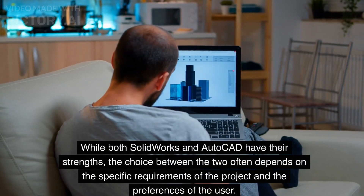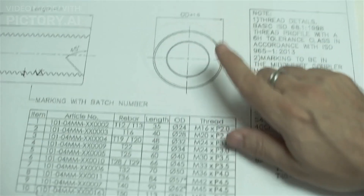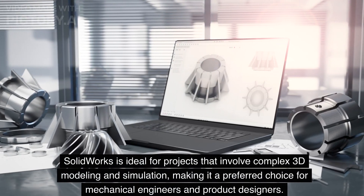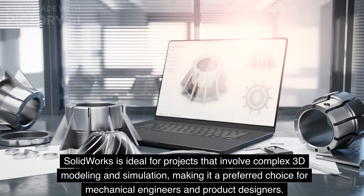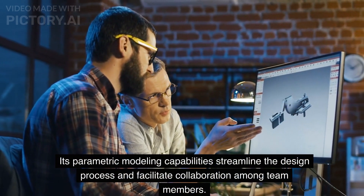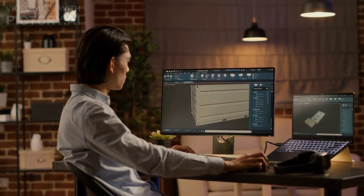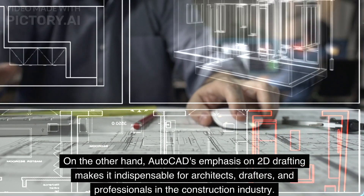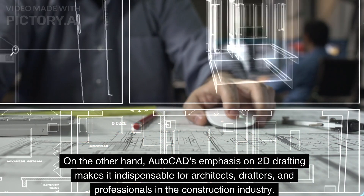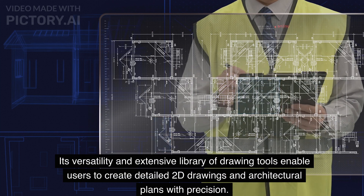While both SOLIDWORKS and AutoCAD have their strengths, the choice between the two often depends on the specific requirements of the project and the preferences of the user. SOLIDWORKS is ideal for projects that involve complex 3D modeling and simulation, making it a preferred choice for mechanical engineers and product designers. Its parametric modeling capabilities streamline the design process and facilitate collaboration among team members. On the other hand, AutoCAD's emphasis on 2D drafting makes it indispensable for architects, drafters, and professionals in the construction industry. Its versatility and extensive library of drawing tools enable users to create detailed 2D drawings and architectural plans with precision.